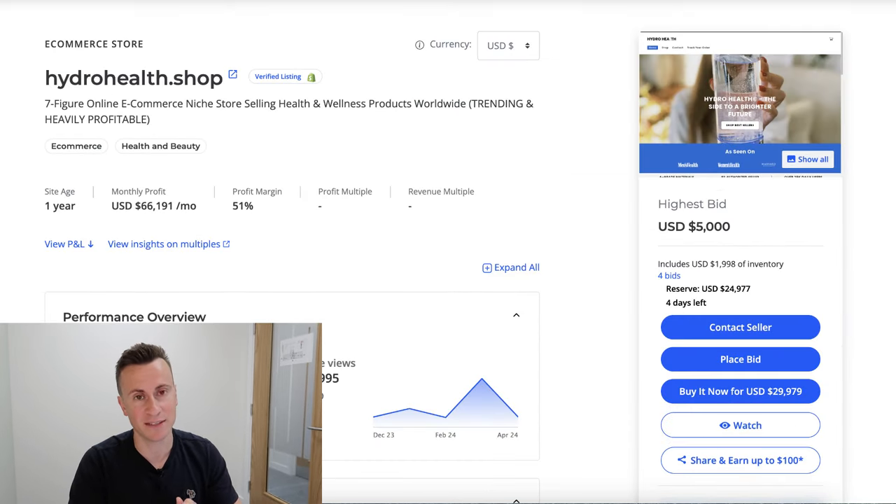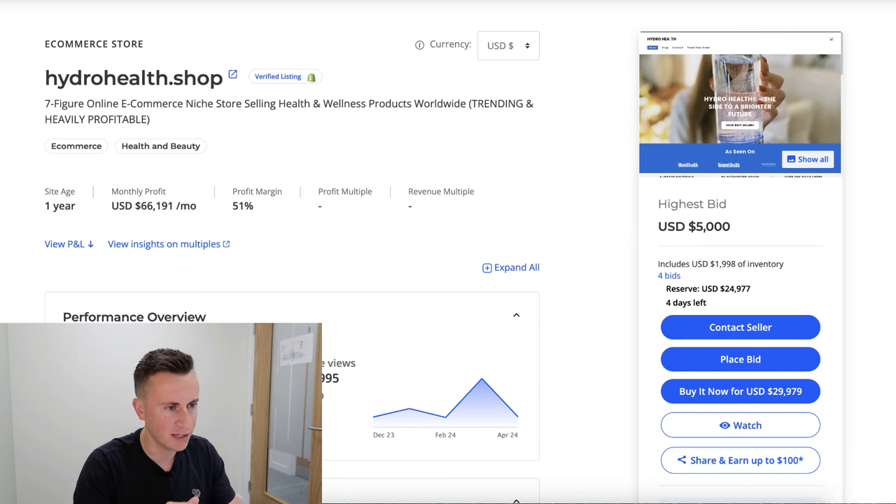The store I'm going to show you that has taken advantage of this trend is called HydroHealth.shop. In full transparency, there's something that doesn't quite add up about this shop. I'll take you through the listing on Flippa.com and show you the numbers they're claiming, the store, and the ad creatives — but something seems a bit off. If it were truly as profitable as claimed, I don't understand why they'd be letting it go so cheaply.